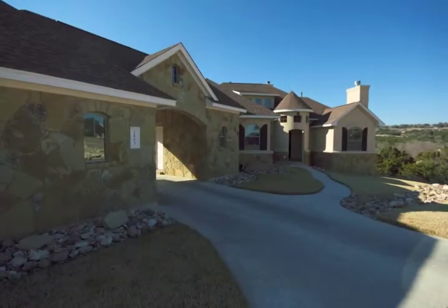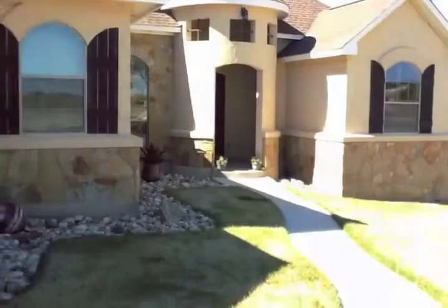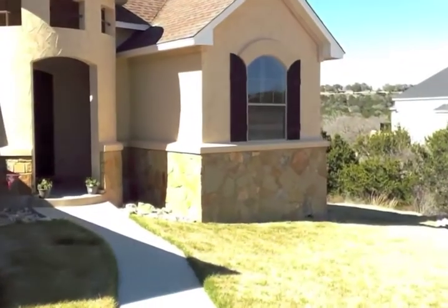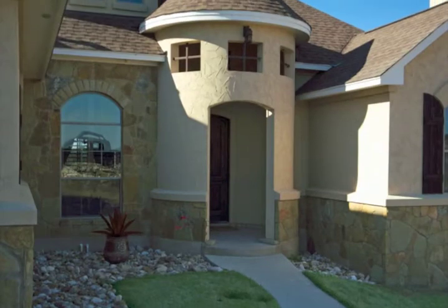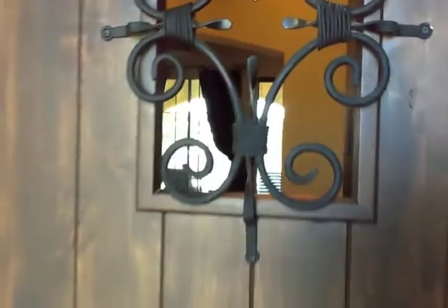This beautiful home has a porte-cochere garage that is striking from the curb. It also features a beautiful silo front porch entryway. The front door has a fun speakeasy window. Why don't we take a look inside.